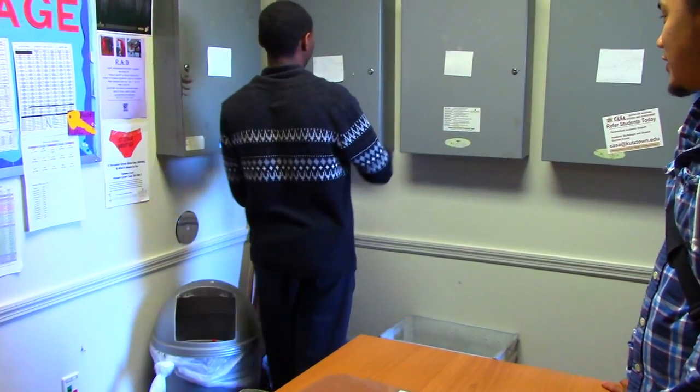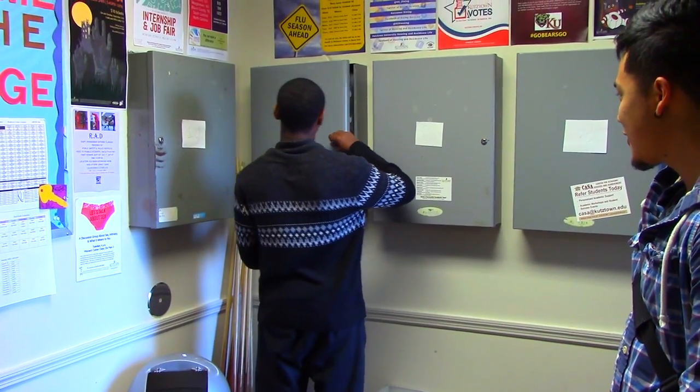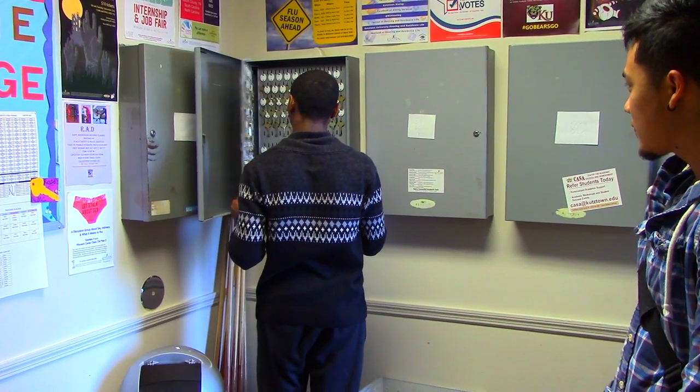We're now standing in the breezeway of Building 10. All students who live in Golden Bear Village South have swipe access to Buildings 10 and 80, which are mirror images of each other. Golden Bear Village South is made up of eight different buildings. Building 10 is where a 24-hour desk is located. You can go to the desk for questions about keys, to pick up a package, or to ask questions about an upcoming program or how to get involved.